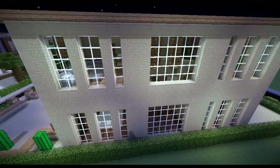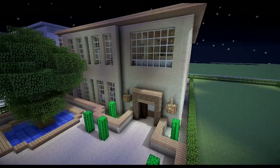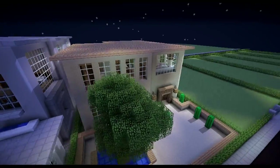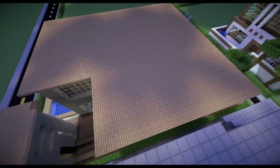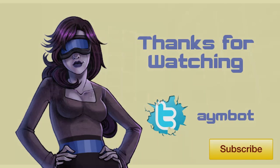I hope you like this house! Keep leaving your ideas down below because I really enjoy looking at them — some of them are a little bit crazy, I'm not gonna lie — but keep leaving them and hopefully yours will be built next. Thanks for watching bots, and I will see you next time. Bye!